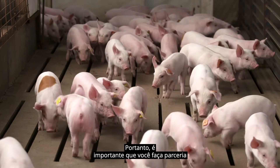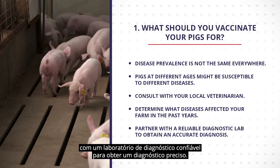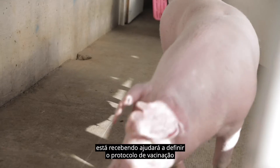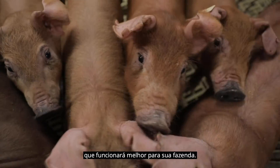Many swine diseases have similar clinical signs. Therefore, it is important that you partner with a reliable diagnostic lab to obtain an accurate diagnosis. Knowing the unique disease pressure that your farm is facing will help tailor the vaccination protocol for your farm.